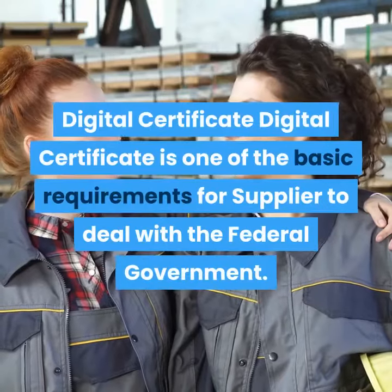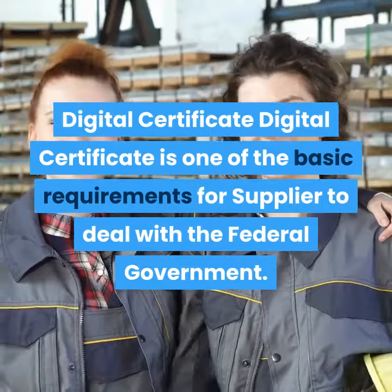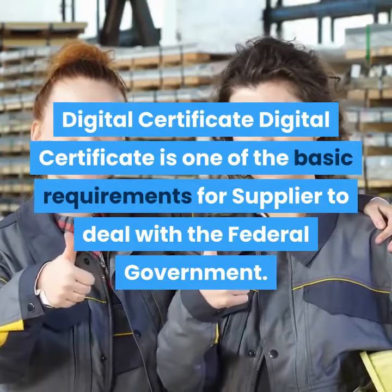Step three: Digital Certificate. A digital certificate is one of the basic requirements for suppliers to deal with the federal government.